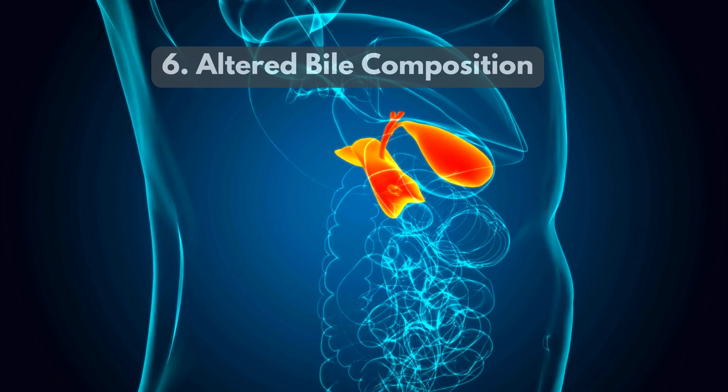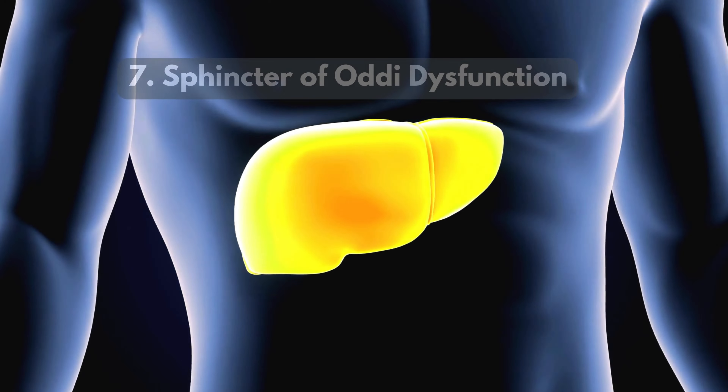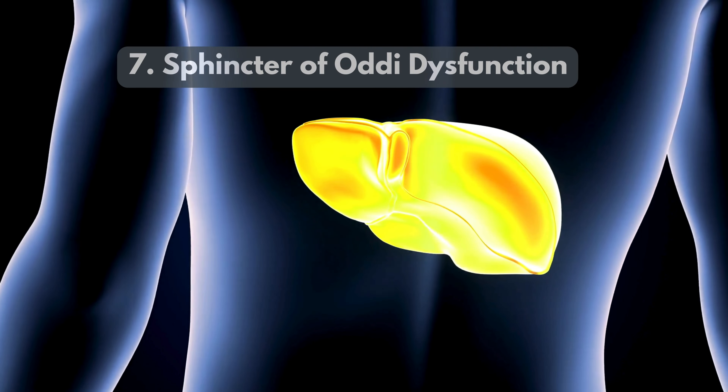6. Altered bile composition — without the gallbladder, bile's makeup changes, affecting liver health. 7. Sphincter of Oddi dysfunction — issues with this valve can disrupt bile flow, harming the liver.